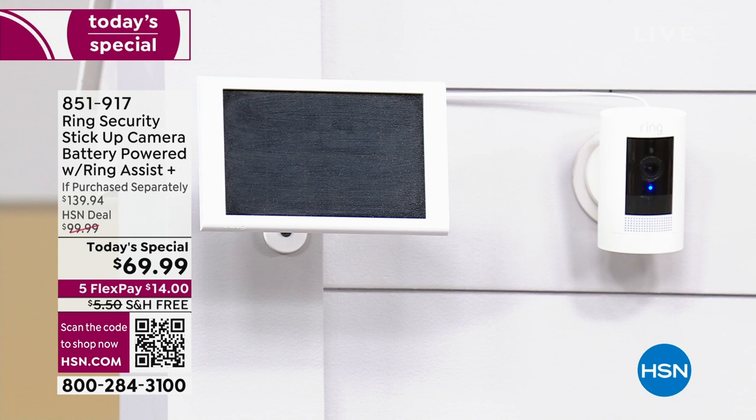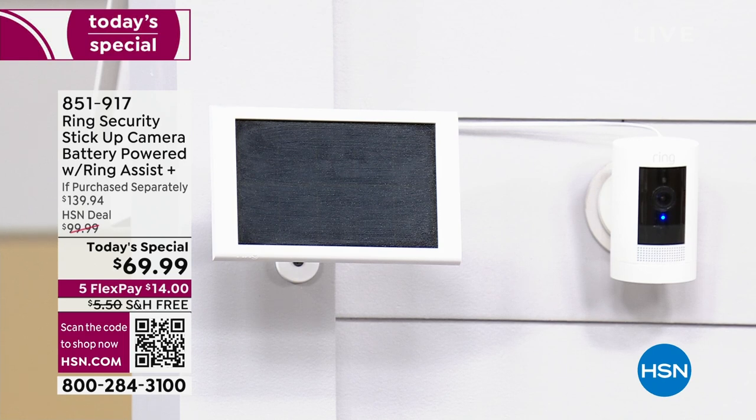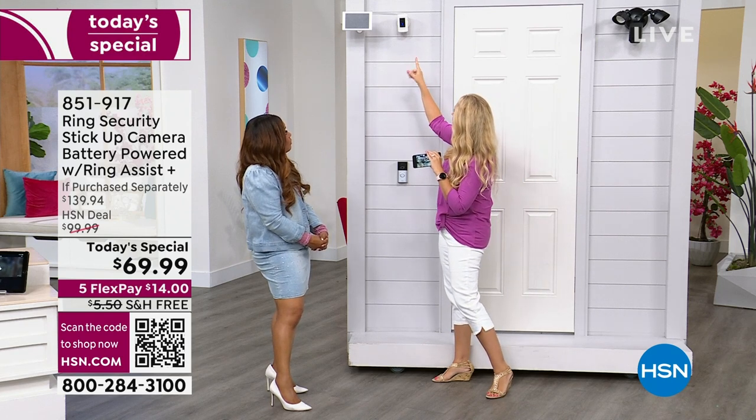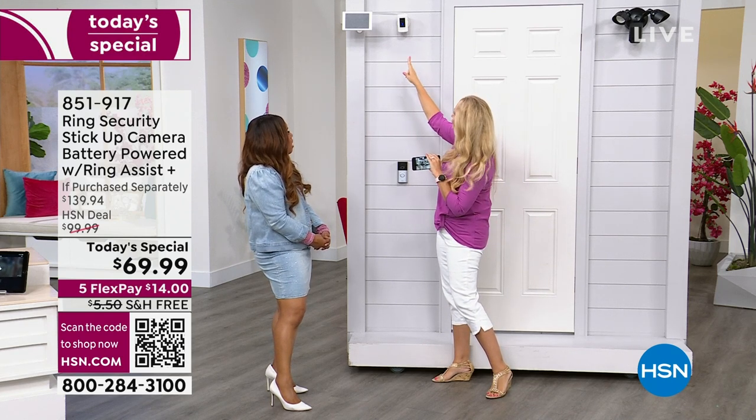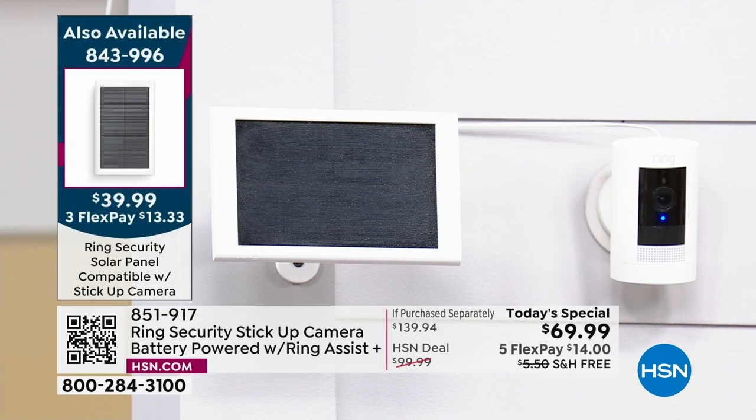The Ring camera is totally wire-free. It has a rechargeable quick-release battery — you can leave it mounted and literally take off the bottom and pull the battery out when it's time to charge, about every four to six months. But if you're mounting it outside, especially higher up where you'd need a ladder, I recommend the solar panel. It has a six-and-a-half-foot cord, a 360-degree swivel, and 180-degree tilt. This second-generation solar panel is much smaller than the previous. With about four hours of sunlight, it can keep your battery charged — you'll never have to pull that battery in to recharge it.